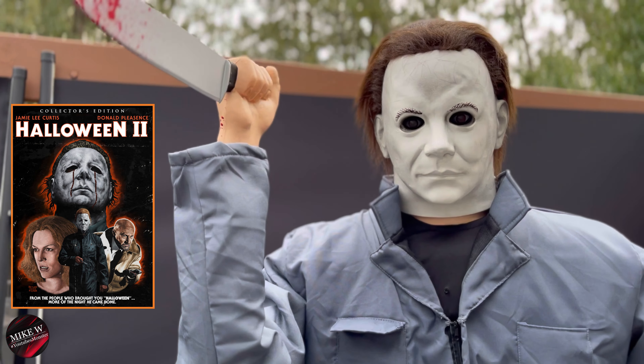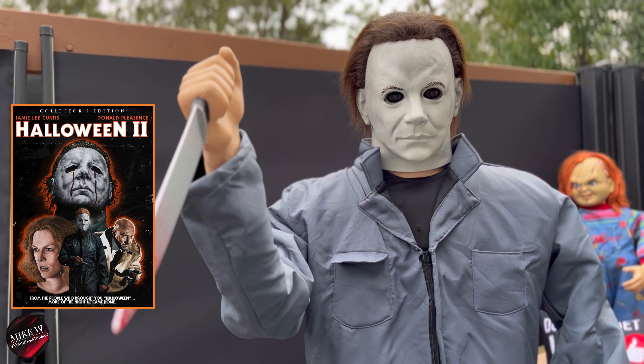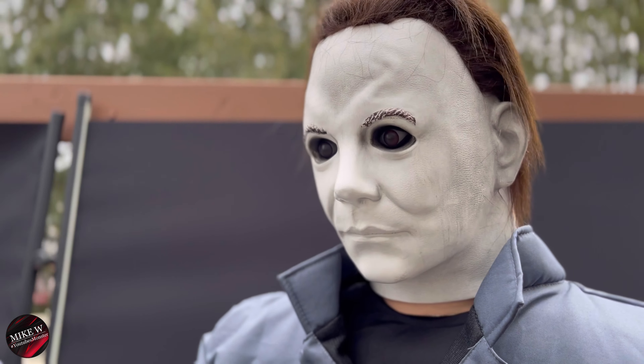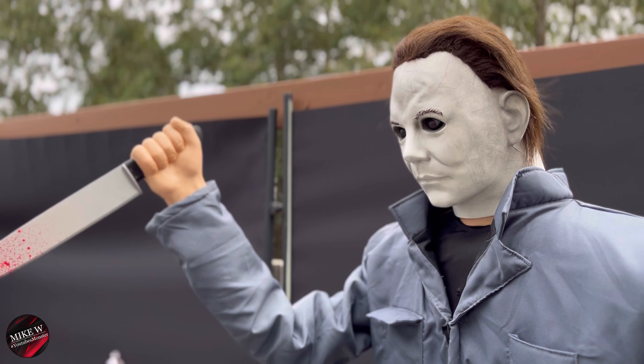Alright guys, in this video we are going to build Michael Myers from Halloween 2. We're also going to check out some scenes from the movie. Kind of take this back in time, and I want you to be the judge and let me know how he looks in comparison to the movie.